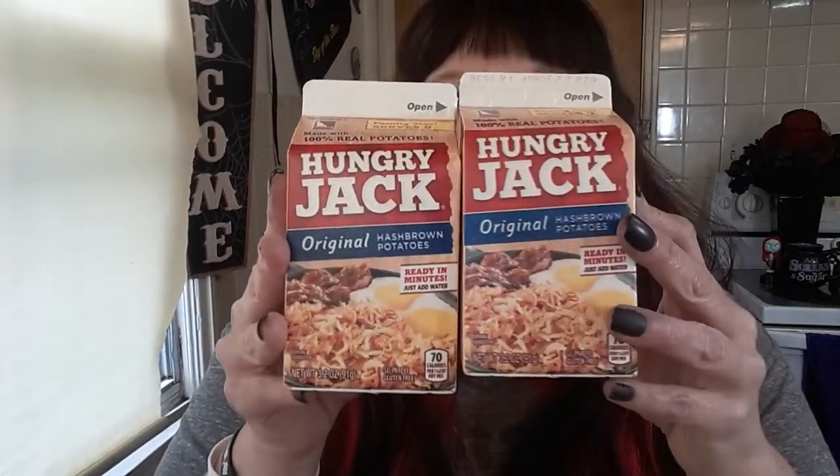I bought these several times — the Hungry Jack Original hash browns. He fills the water in here, shuts it, and lets it soak and rehydrate. And these are good — real good. And you make a lot.